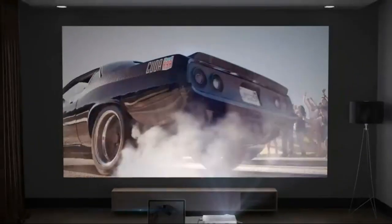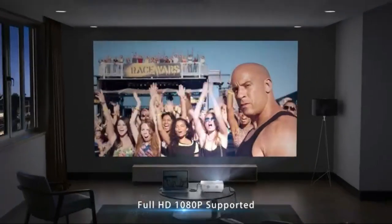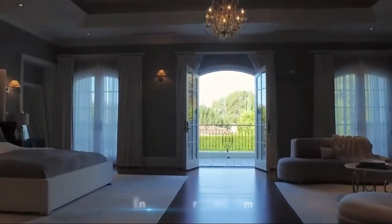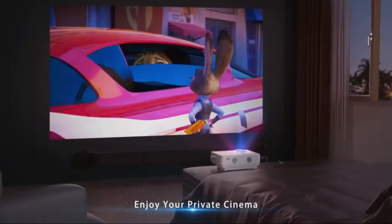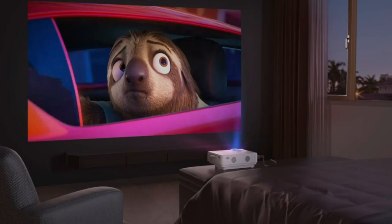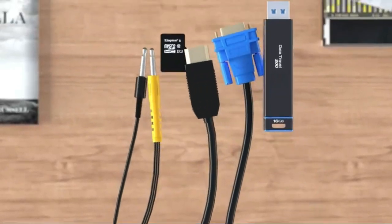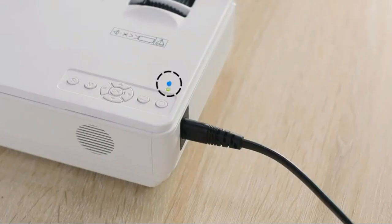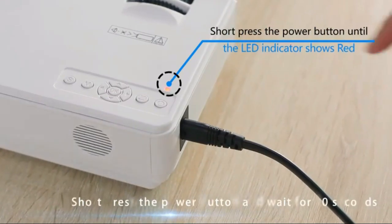The Alking Mini Projector brings you 35% brighter images than similar projectors on the market, providing a premium home cinema experience with a bigger screen and clearer image. The Mini Projector has a 32–170 inch projection display size with 1M to 5M projection distance. Built-in speakers offer excellent loud sound quality.